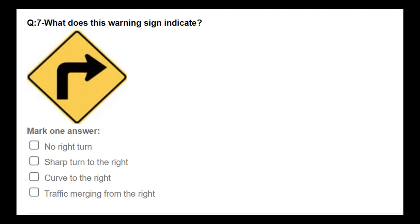What does this warning sign indicate? Options: no right turn; sharp turn to the right; curve to the right; traffic merging from the right. Answer: Sharp turn to the right.